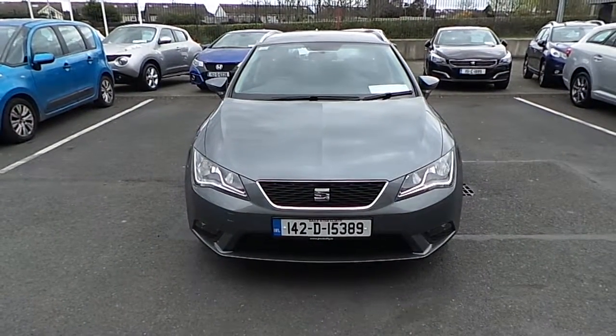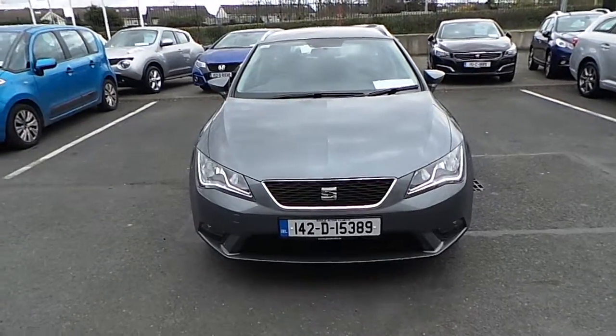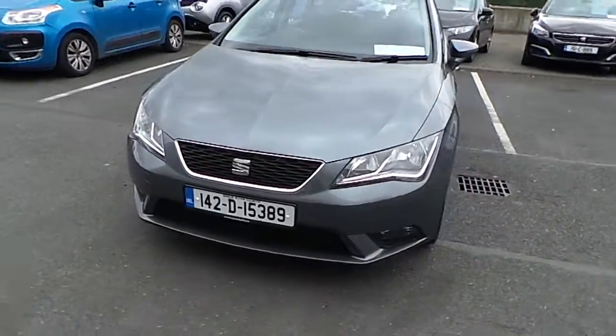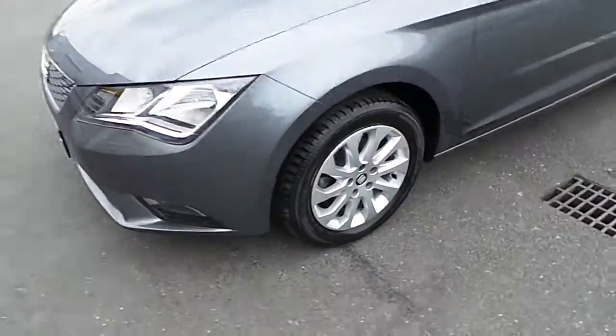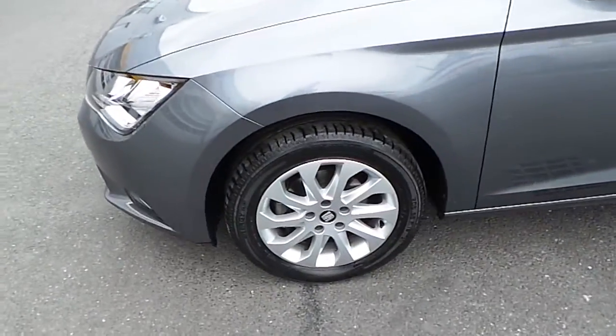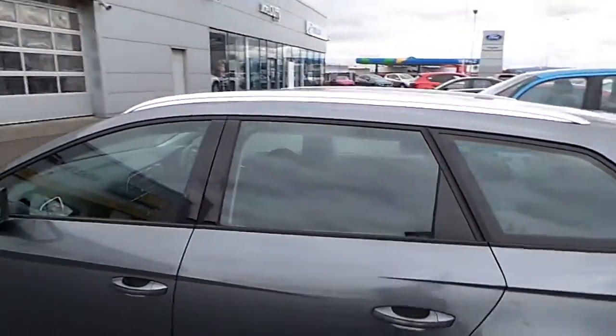Welcome to Joe Duffy Mazda's Used Cars Online. Let's take a quick look around our 142 Seat Leon Tour. You can see here this one has a couple of fog lights, sits on 16 inch multi-spoke alloy wheels and features chrome roof rails.